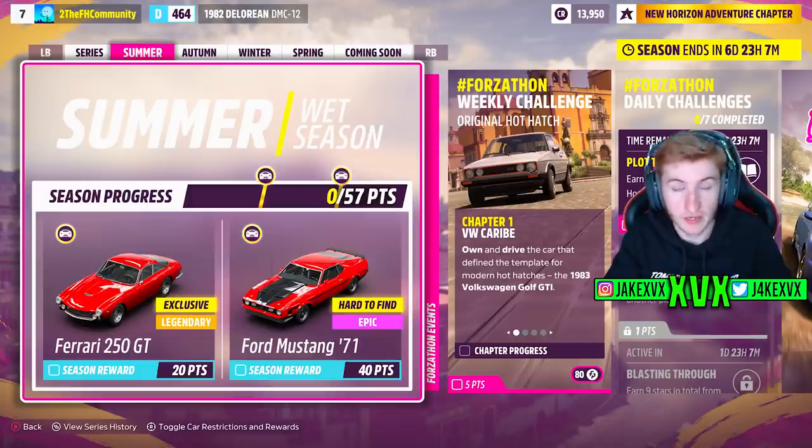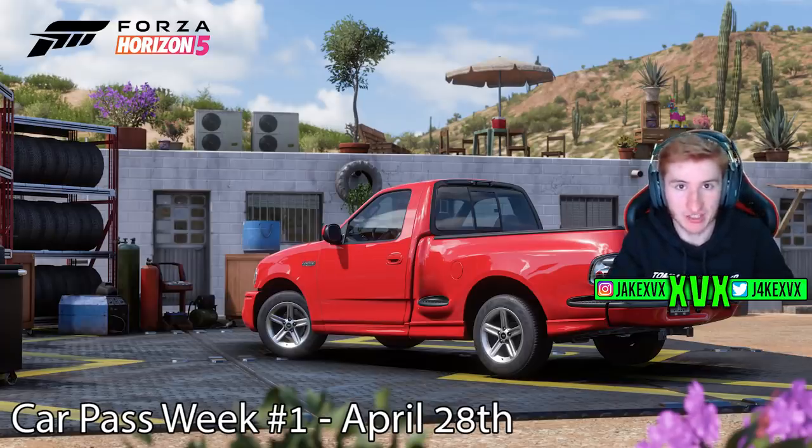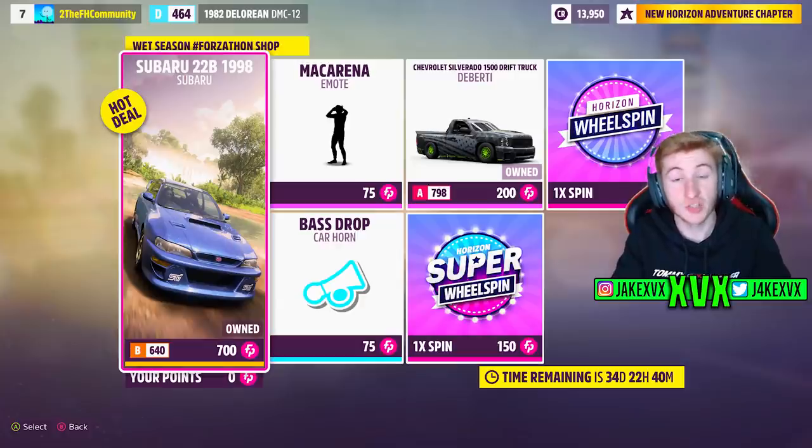Now on to the first week of the festival playlist, which is summer. For 20 points, you can get the second new car, the Ferrari 250 GT. And then for 40 points, the Ford Mustang from 1971, which of course is not a new car. The CarPass vehicle for the first week is the 2003 Ford F-150 SVT Lightning. The Forzathon shop for that week has a new bass drop horn, the Subaru 22B, and the Chevrolet Silverado. Here are a few screenshots of the rest of the challenges available on the festival playlist that first week.